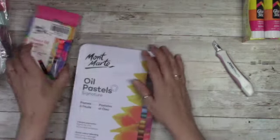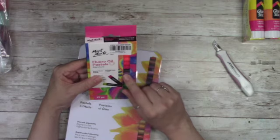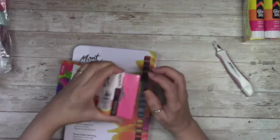I also found these same brand but these are the floral ones, and I can use these for my mixed media of course.